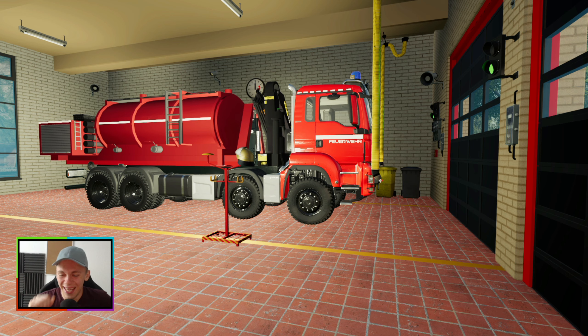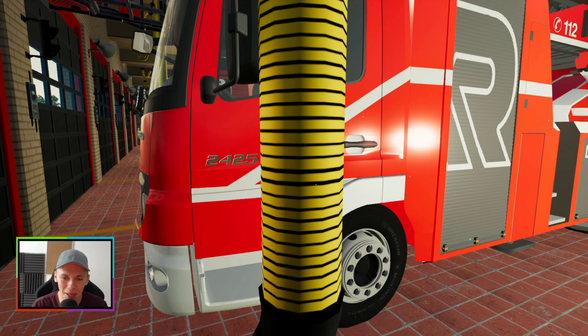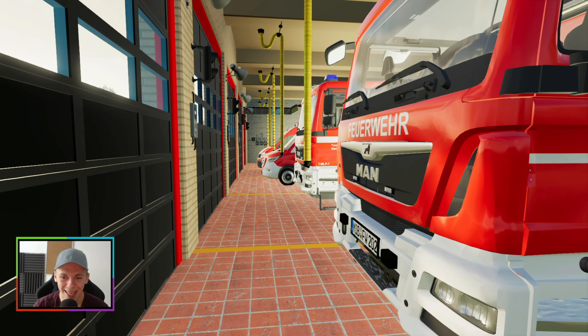Liebe Freunde, ich glaube, ich habe heute Morgen irgendwie einen Clown gefrühstückt oder so. Auf jeden Fall hat die Berufsfeuerwehr von Holm einen neuen Einsatz. Moin, moin, lieber Zuschauer, und herzlich willkommen hier zu einem neuen Video auf meinem Kanal. Das beginnt schon echt traumhaft, diese neue Folge.